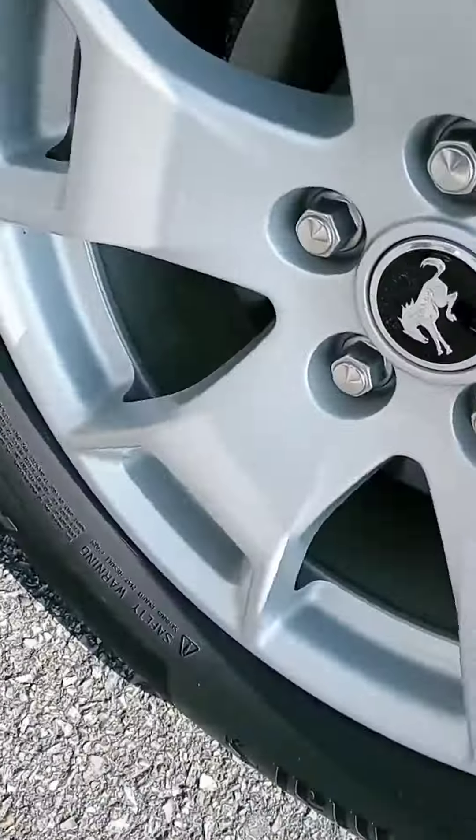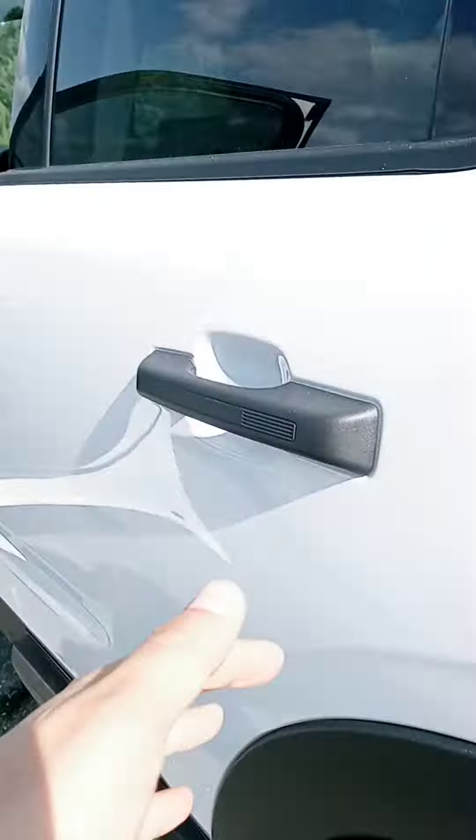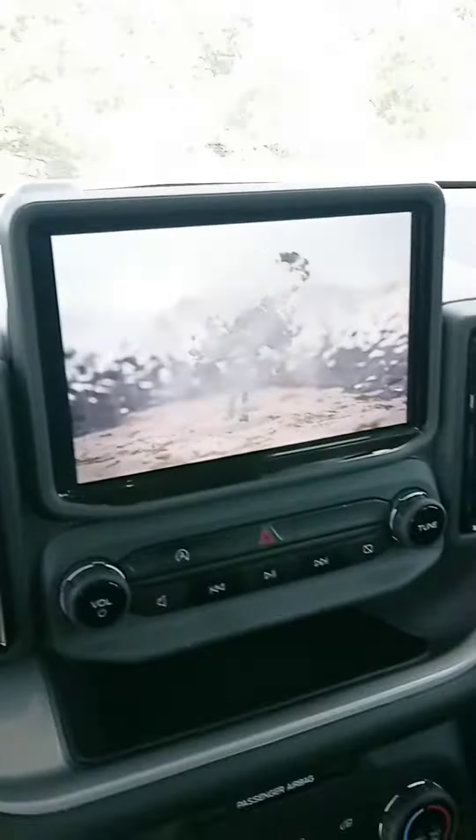Nice cloth interior, good bit of cargo space — that's a nice touch. I like how they put that Bronco in a couple places; here it is on the wheel. They do have a lot of safety features on here, cool digital display.